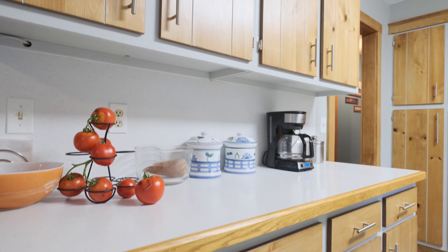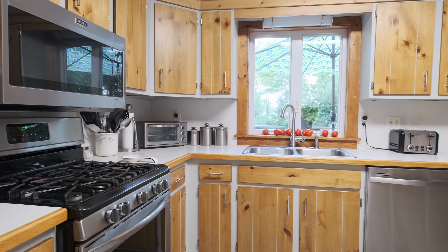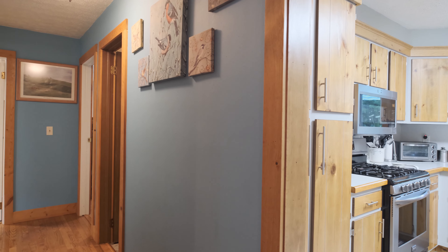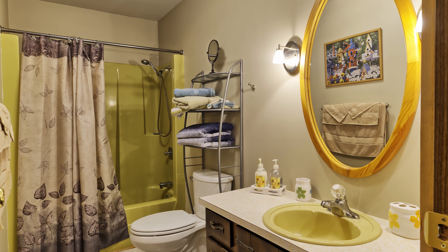Cabinets with the finest workmanship provide super amounts of storage area. The open kitchen area features up-to-date appliances. Heading down the hall on the upper level, you will find a large full bathroom.